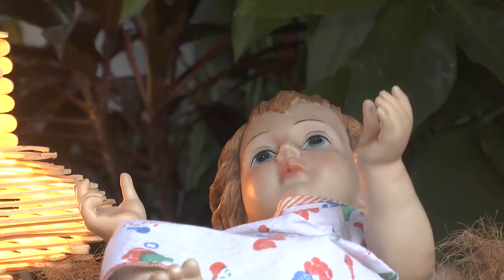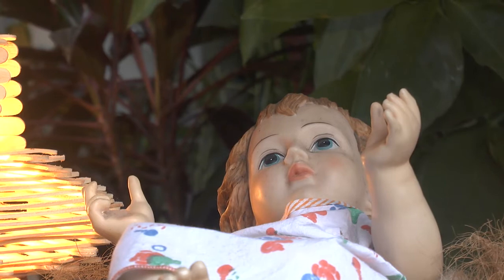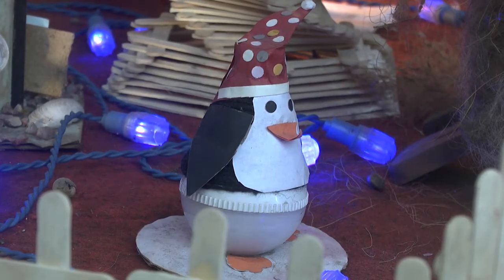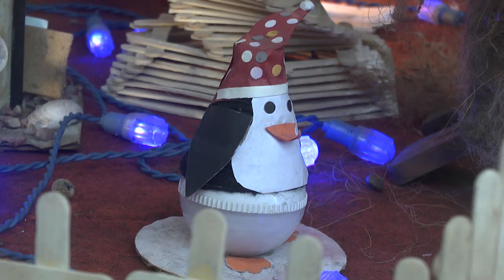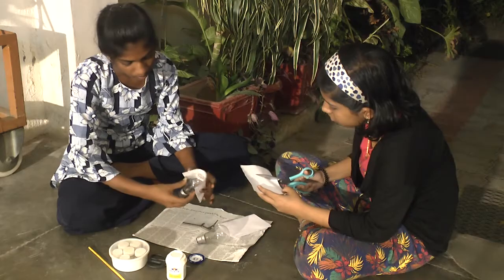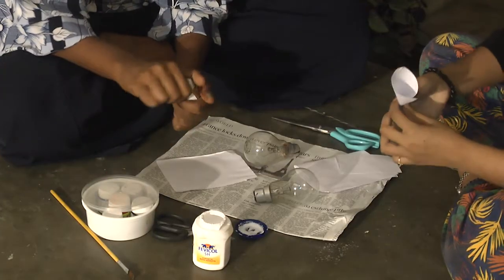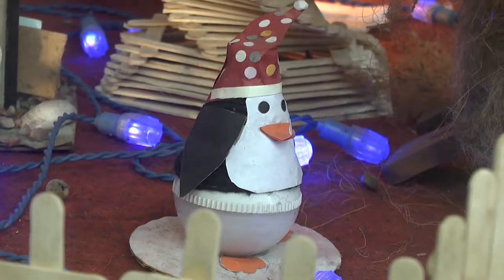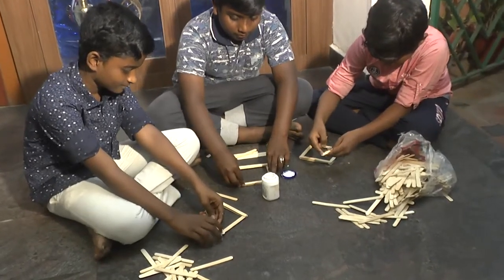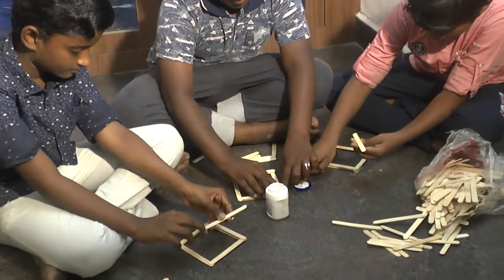There is a belief that there was snow when Jesus was born. If there was snow, there should have been a penguin. So a penguin is created using a fused bulb as the basic core material, along with some waste papers. A night lamp is also created by making use of ice cream sticks.